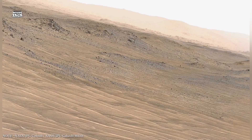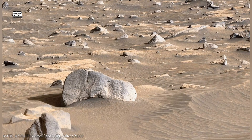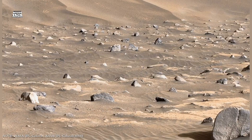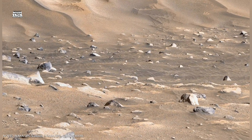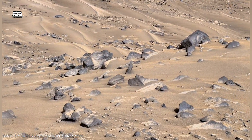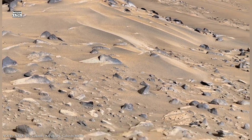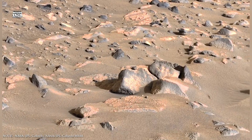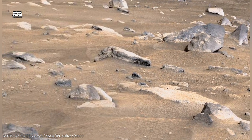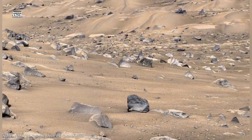Another major mystery is whether liquid water still exists underground today. Radar data from orbiters has detected signals beneath the south polar ice cap that may indicate liquid water trapped under thick layers of ice. These findings remain debated, but if confirmed, they would represent one of the most important discoveries in Mars' exploration. Even if liquid water is rare, underground ice itself is a valuable resource — it can be melted for drinking water, split into oxygen for breathing and hydrogen for fuel. Future missions will likely target regions where underground ice is accessible.